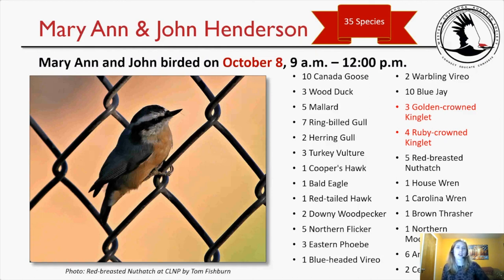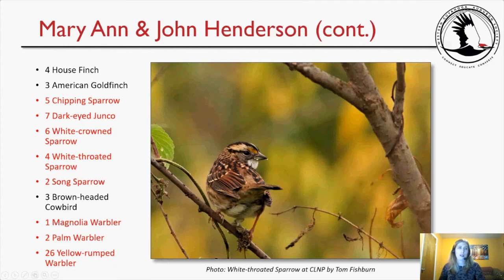To kick us off this evening, Marianne and John Henderson birded on October 8th and tallied 35 species. Notable ones — highlighted in red — they found both kinglets: the golden-crowned and the ruby-crowned. They also found five red-breasted nuthatches, and I've included a picture taken by Tom Fishburne — a really awesome urban birding photo on the chain-link fence. Continuing their list, they found a variety of sparrows: chipping sparrow, dark-eyed junco, white-crowned sparrow, white-throated sparrow, and song sparrow. And three warblers: magnolia warbler, palm warbler, and yellow-rumped warbler.